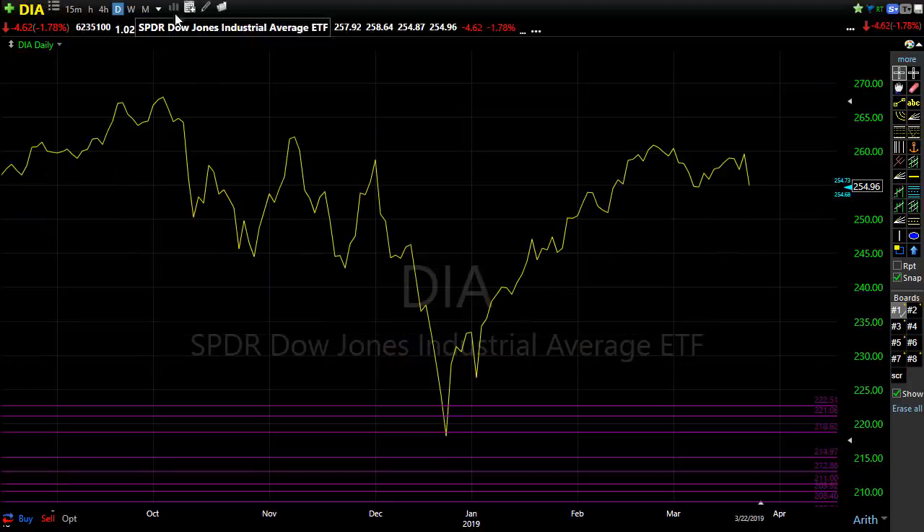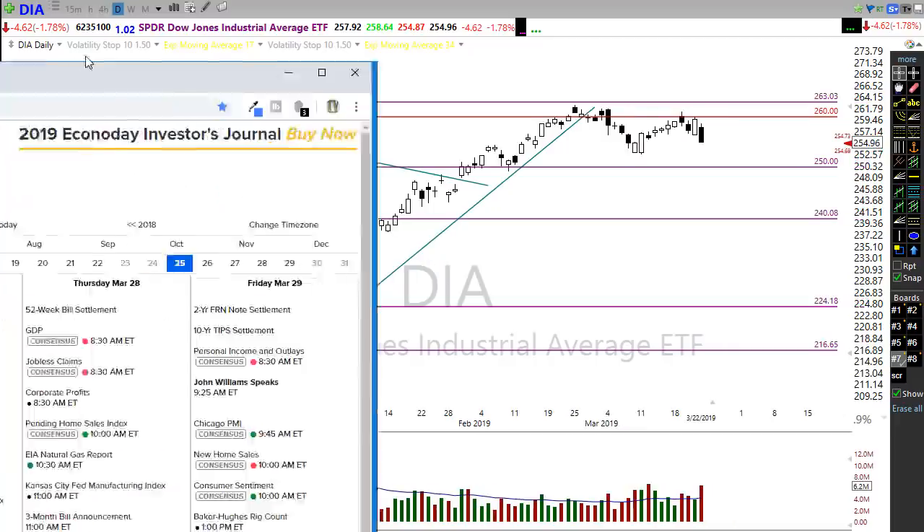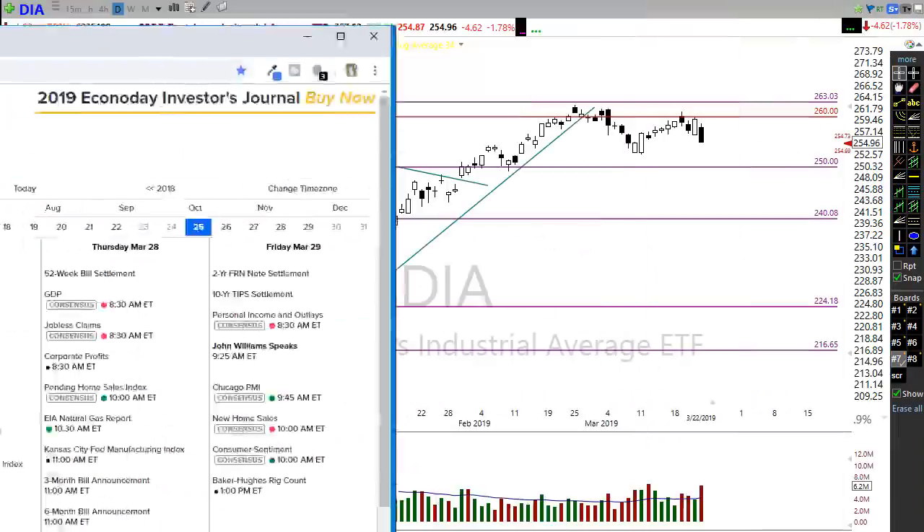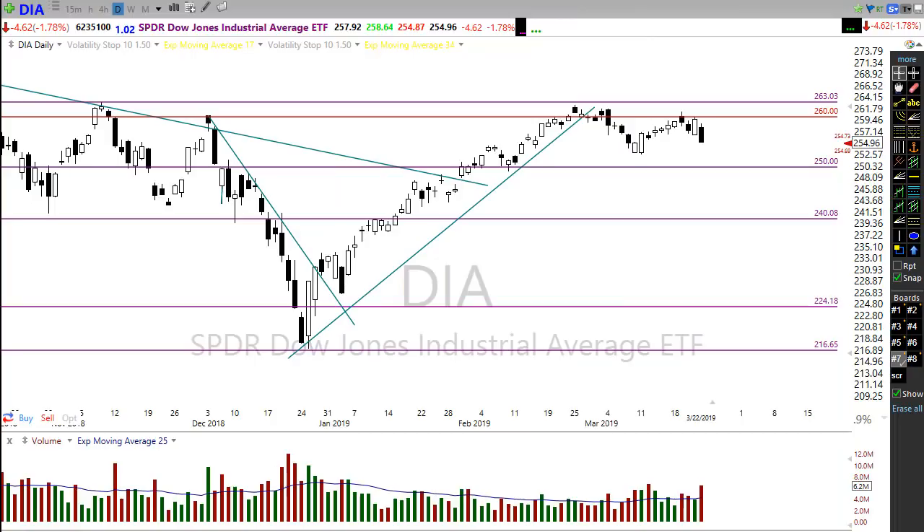This morning's gap down could quickly see the bulls try to step in and buy things up just because we're short-term oversold. Now let's take a look at the economic calendar. The economic calendar doesn't have much on it today — really nothing to move us around unless we had some kind of surprise from Fed speakers, but that's already passed. There are a couple of reports but nothing I would expect to move the market, and some bond auctions to keep an eye on. We really don't have much until tomorrow, when we have the housing starts number, which can certainly move the market.